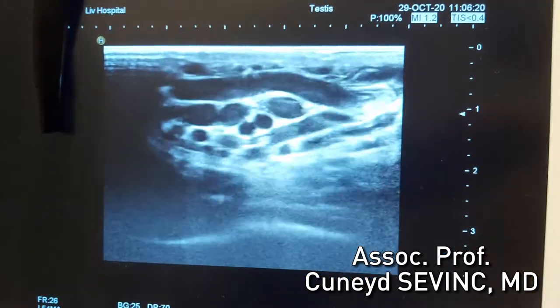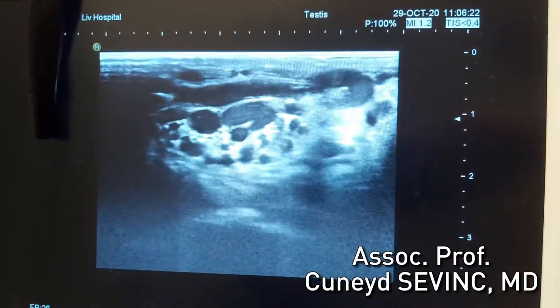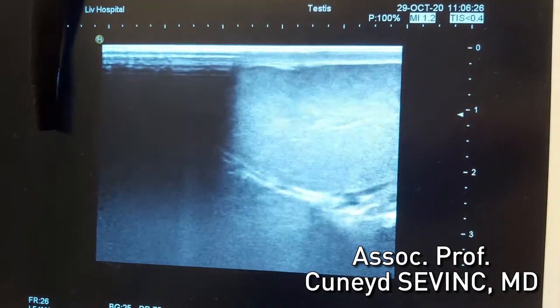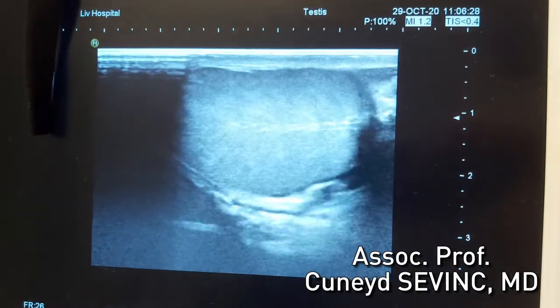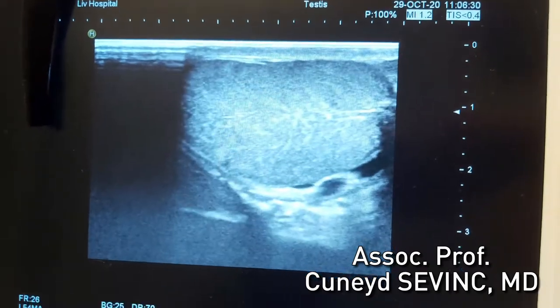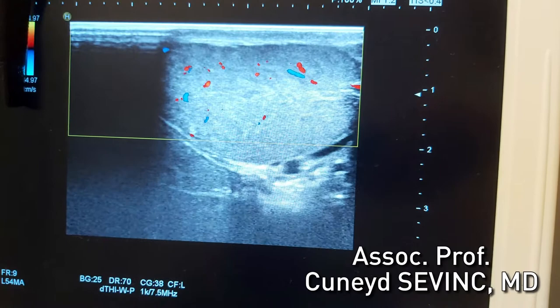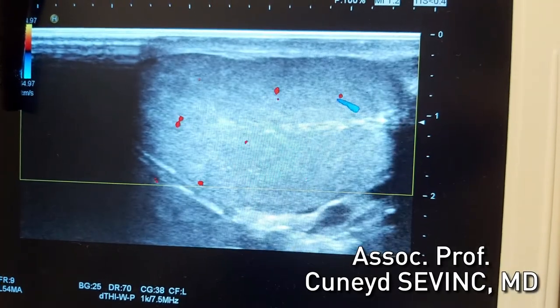Here is a physical examination of a varicocele patient. First, we look at the testis and the testis seems normal. We look at the blood flow of the testis with Doppler ultrasonography, and here the blood flow is normal.